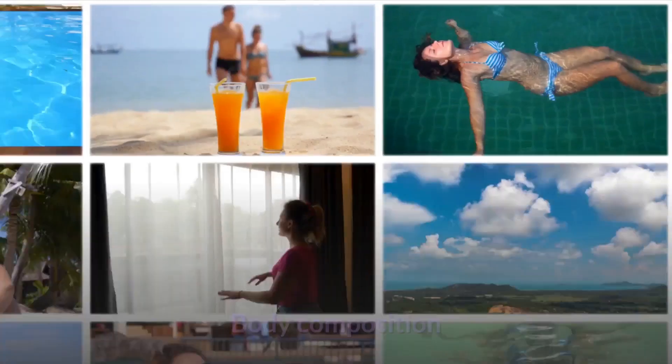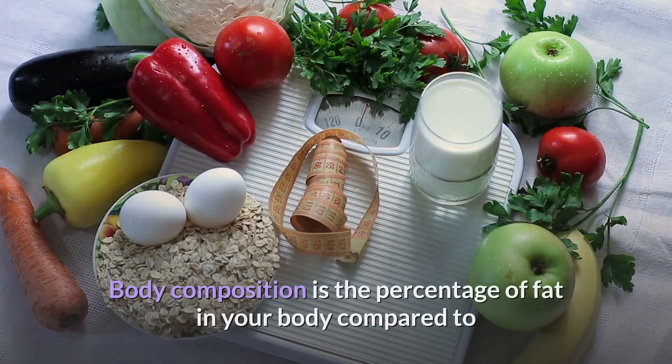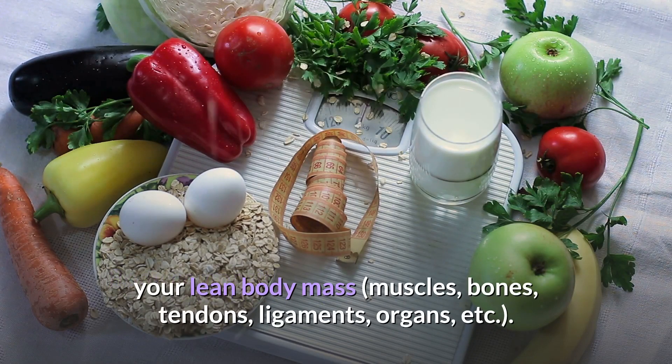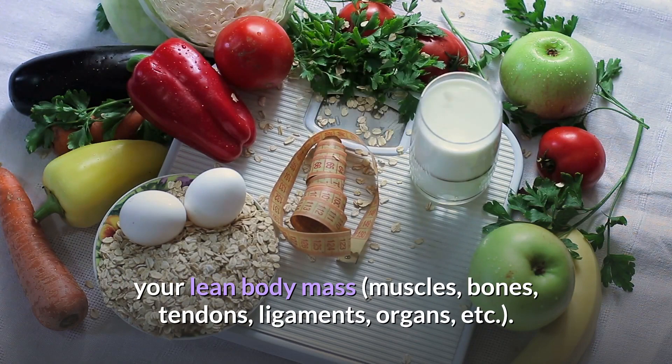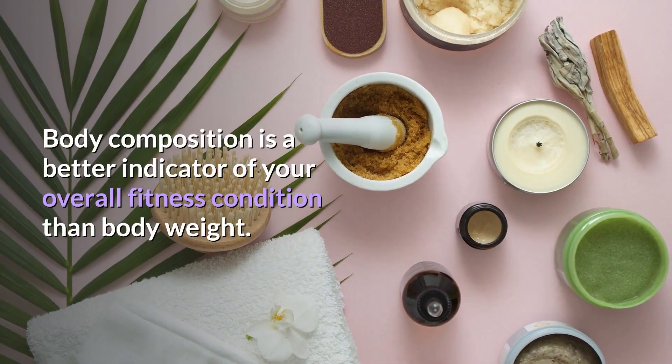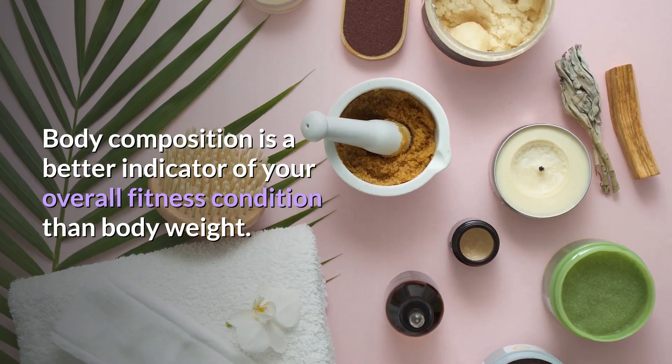5. Body composition is the percentage of fat in your body compared to your lean body mass — muscles, bones, tendons, ligaments, organs, etc. Body composition is a better indicator of your overall fitness condition than body weight, so understand that your total body weight or what you see on your bathroom scale does not tell you how much fat or lean body mass — muscle — you have.